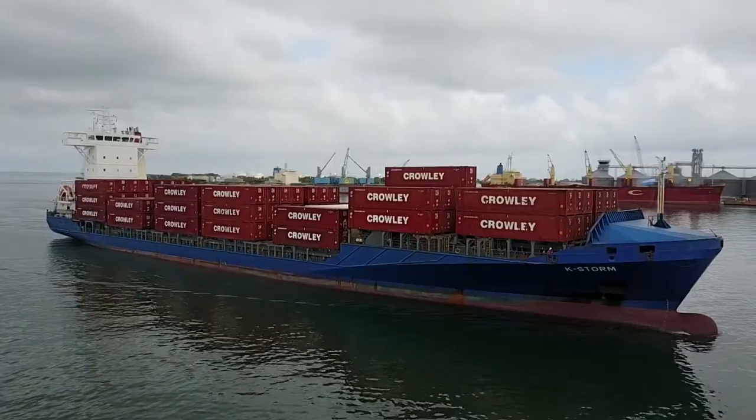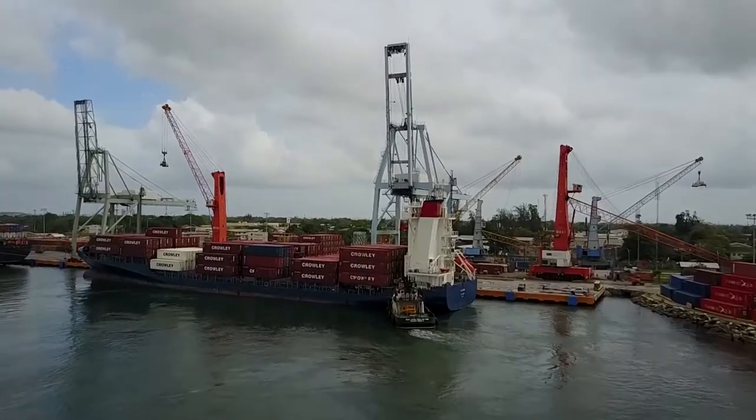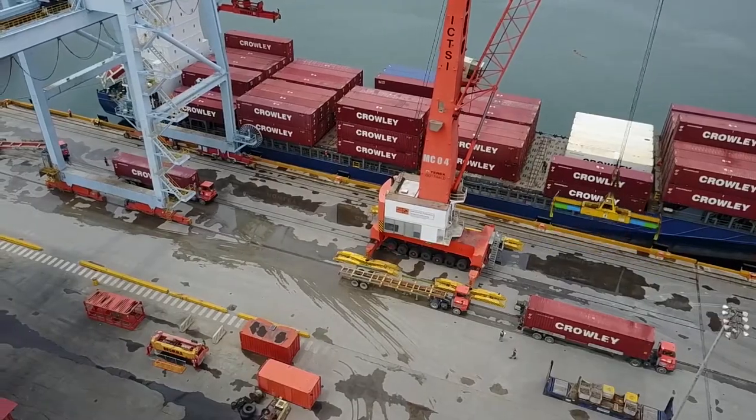Crowley's vessel service is frequent and reliable between the US, the Caribbean and Central America, and we offer a full complement of equipment sizes and types.